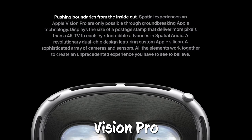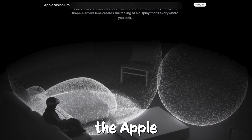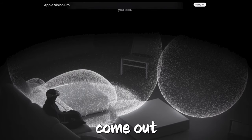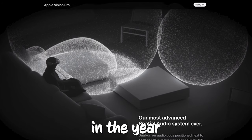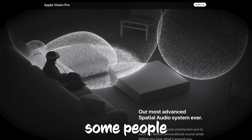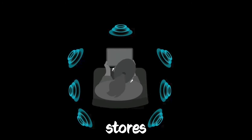How Apple plans to display Vision Pro in stores. Apple's first big headset, the Apple Vision Pro, is about to come out. Apple's been saying it's going to be available early in the year, and some people are whispering that it might even show up before March. With the release date getting closer, Apple is getting all set to have the Vision Pro available in its U.S. stores.